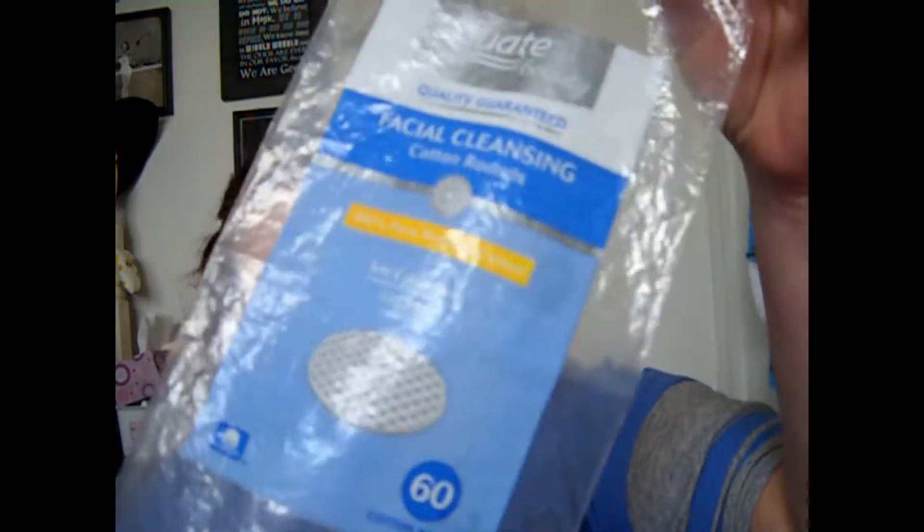First one is the Equate Beauty 60-count cotton rounds. These are all done. They're quite nice — one of my favorite cotton rounds to use. They're cheap, nice, and they don't really tear apart that easily. So these are good. Would repurchase.